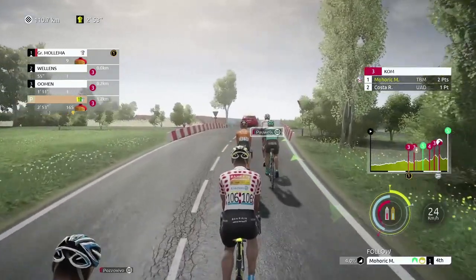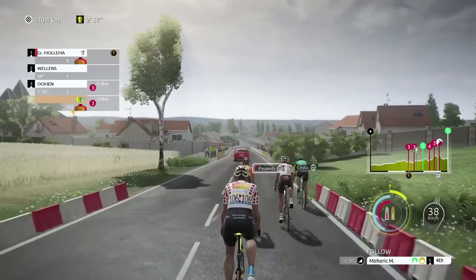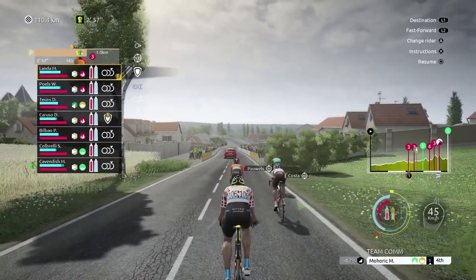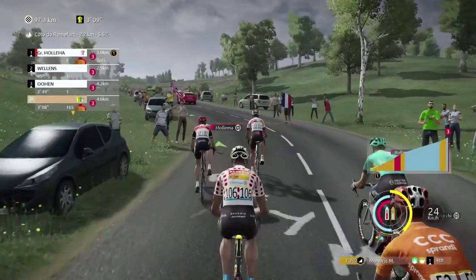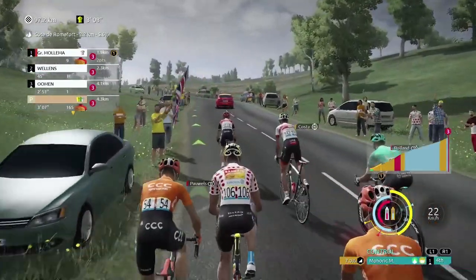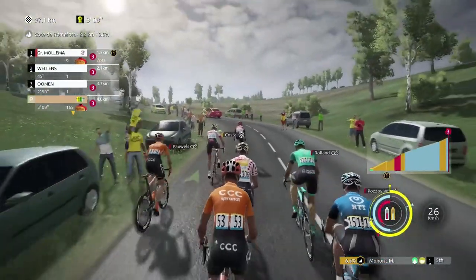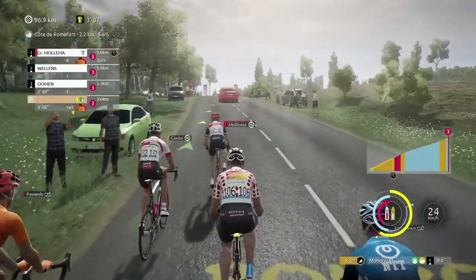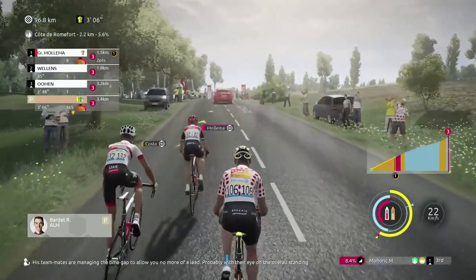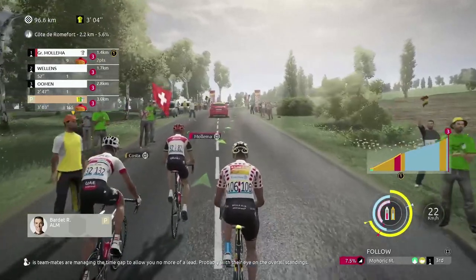So we've got a good, pretty much three-minute lead on the peloton. Things are looking good. I'll see you guys for the next climb. Here's the next climb - I see Wellens has caught up a little bit. He's certainly a challenger. Just going to flatten out a little bit here - there's a time gap, probably with their eye on the overall standings.